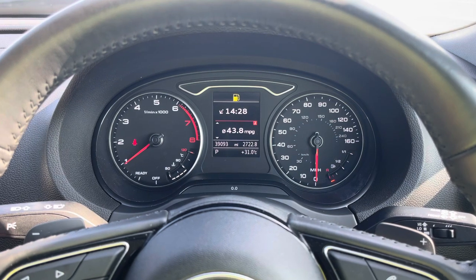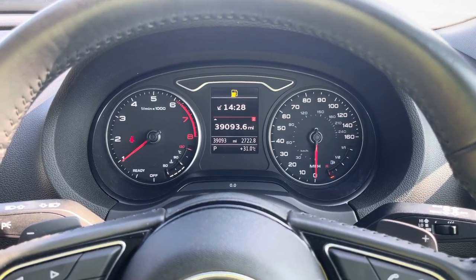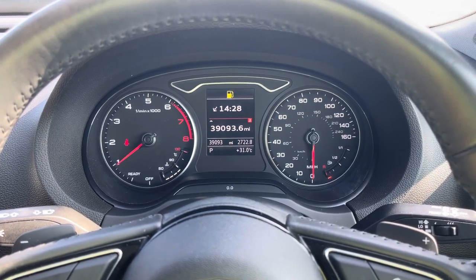This model has already done 39,093 miles. While it has surpassed the manufacturer's warranty, it will come with a 12-month warranty upon purchase, as well as the original set of two keys.